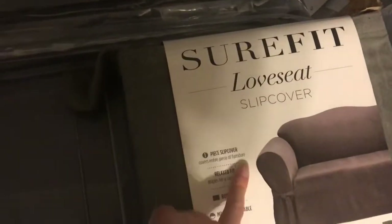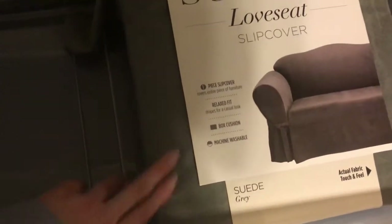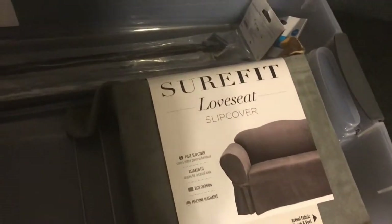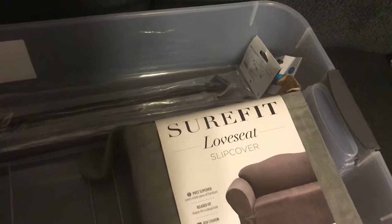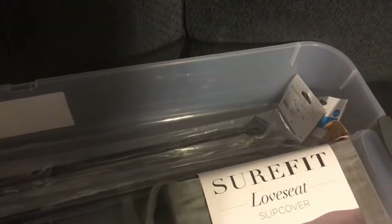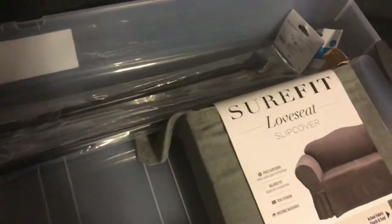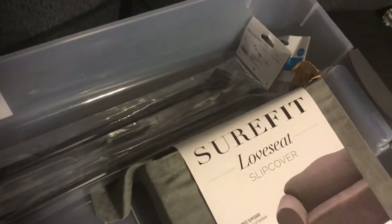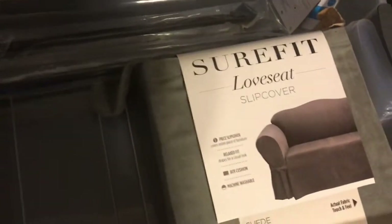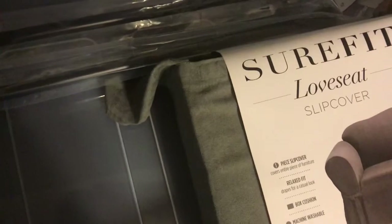And then I got this loveseat slip cover — it's just like a gray suede, and it is really nice. I'm hoping this is going to kind of preserve the couch a little bit, because we have a puppy and she thinks she can just tear up everything in sight. I'm trying to get these slip covers on my couch and my loveseat. I just bought this couch in August, so it's not that old and she is already trying to destroy it, so I'm just trying to preserve it as much as I can.